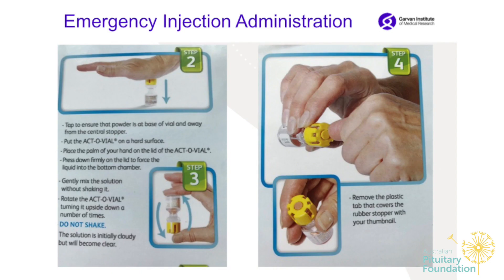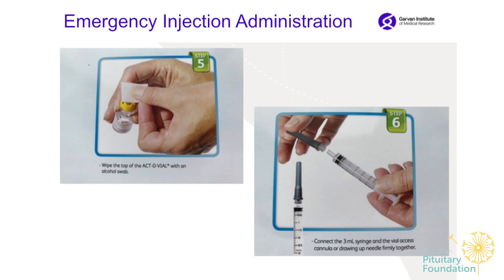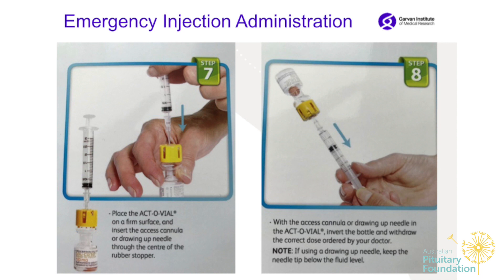After mixing, take off the plastic top. Wipe with an alcohol wipe — if you forget, that's not a problem. Attach the syringe with the drawing-up needle. Push air into the vial with the syringe, then invert it so the syringe fills up with medication automatically. Make sure the needle tip is submerged in the fluid — not up in the air — or you'll draw up air instead of medication.